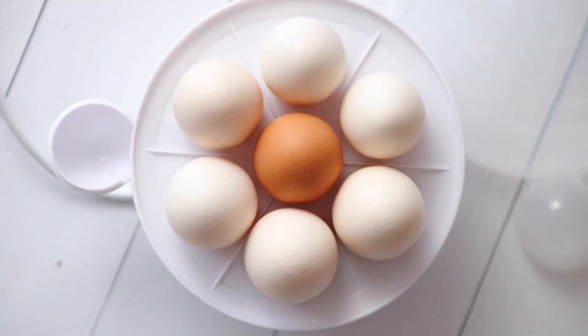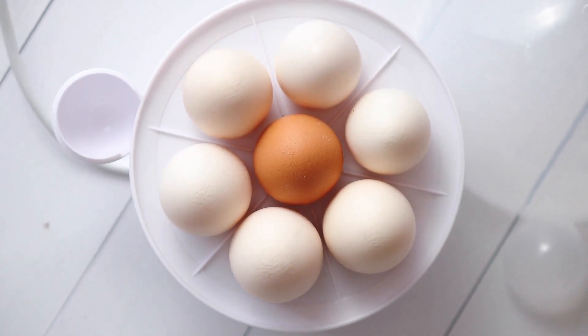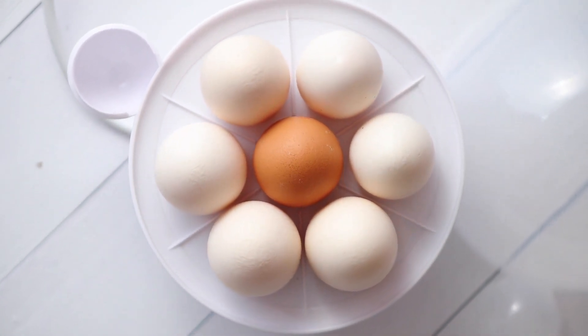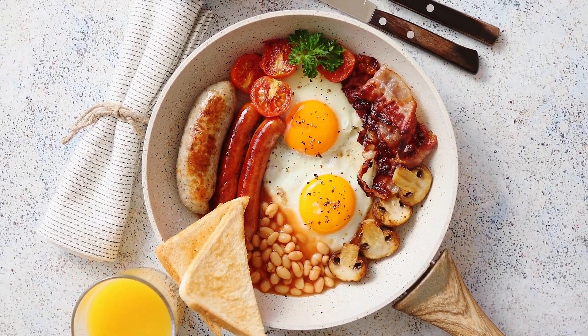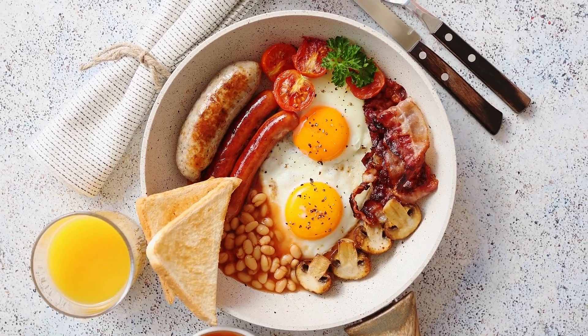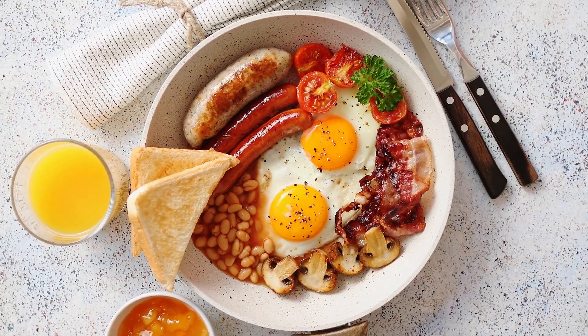A large egg contains around 6 grams of protein, including all 9 essential amino acids. Research has shown that including eggs more frequently in our diets can promote greater satiety and significantly reduce short-term food intake.